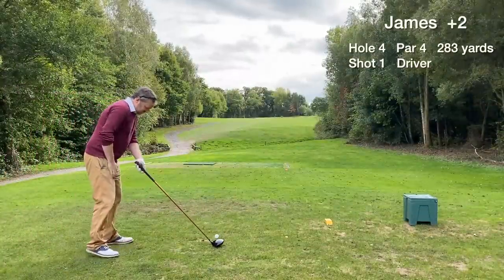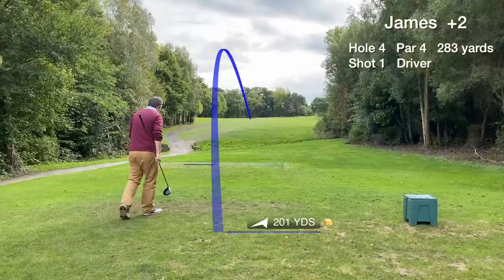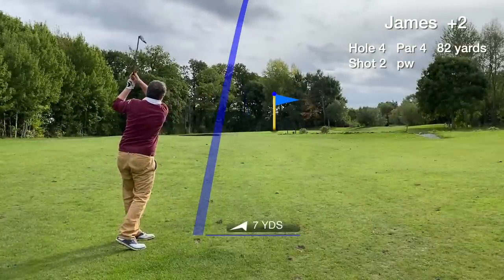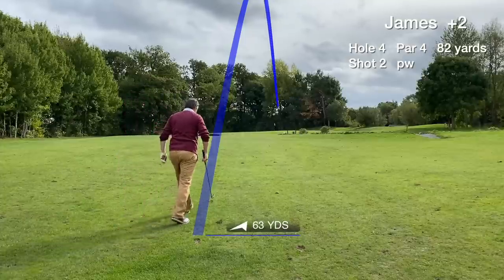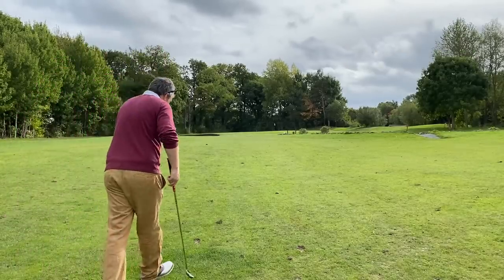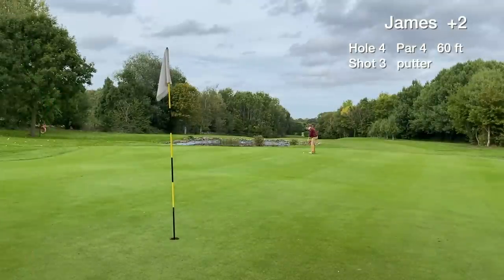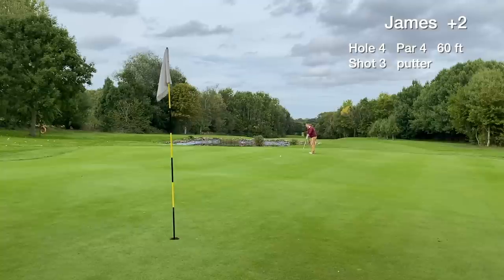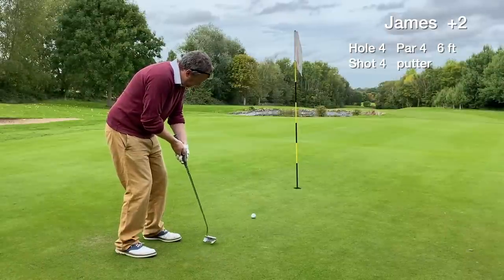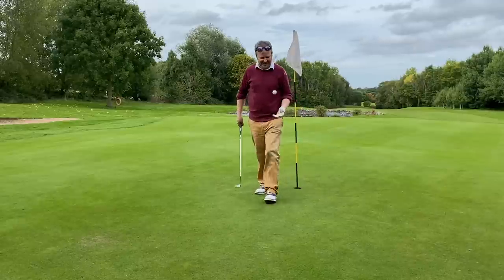Hole 4 is a short par 4 that plays uphill slightly. We make another good swing with the driver and the tee shot finds the fairway around 200 yards. Just a pitching wedge into the green — happy to have that club in hand — and we get our first green in regulation of the day, just on the front edge. This is a 60-foot putt up two ridges, so we're in 3-putt territory. The birdie putt slides by to the right, and we miss a 6-footer for par. We tap in for a 3-putt bogey on hole 4.